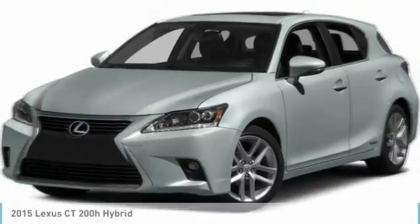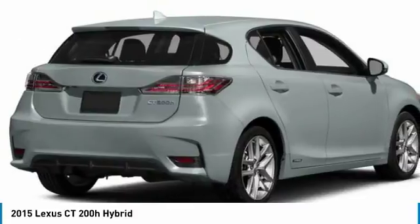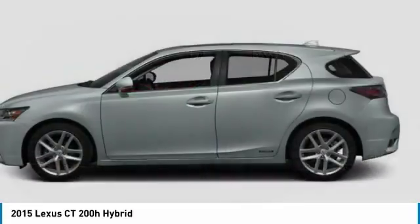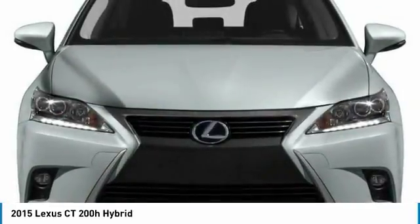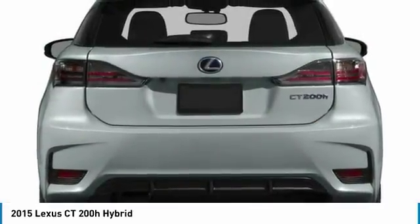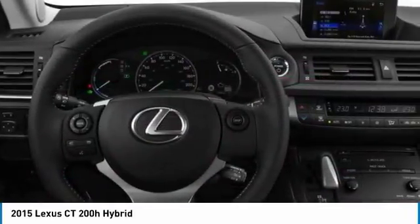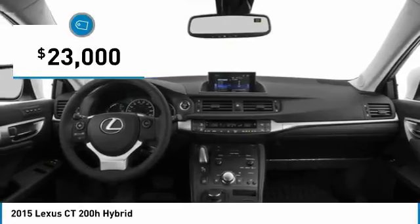We're pleased to show you the 2015 CT200H. The Lexus CT200 Hybrid pairs exceptional fuel efficiency and superior handling ability with aggressive styling to create a luxury hybrid vehicle that looks great and handles even better. Going green never felt and looked so good, and it is priced below $25,000.